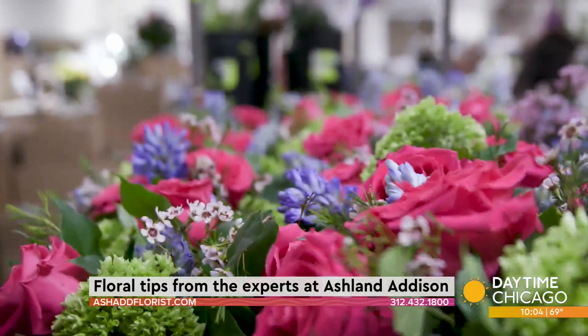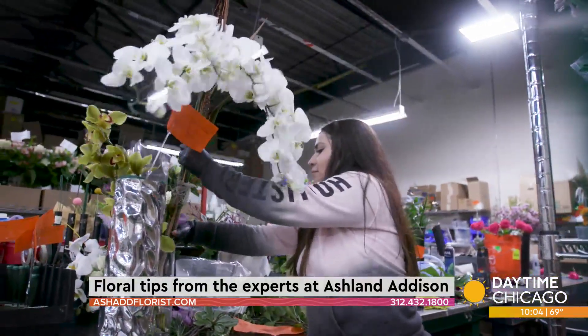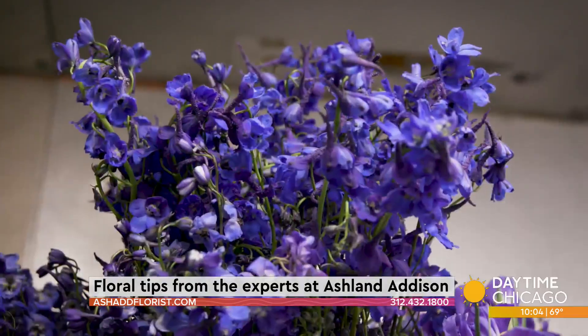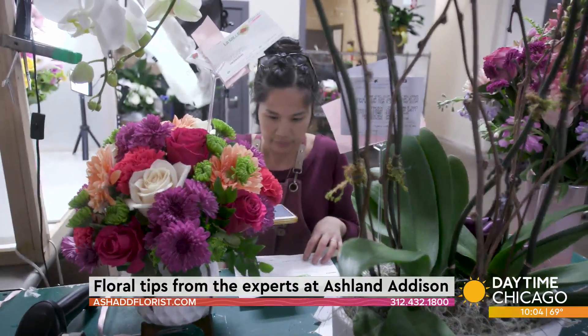How does it feel to work in a company like this, where most of it is about joy? There is a lot of hard work. People think flowers and think, 'oh my gosh,' but the end product, the delivery process, the emotions that come with receiving flowers — it's always such a beautiful experience for us and the receiver. It's a very fulfilling job at the end of the day.